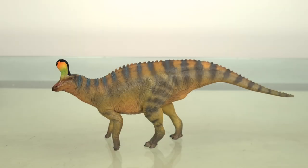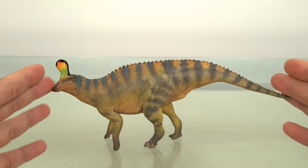Hi guys, and welcome back to another review. This time it's a bit of a national treasure. Qingdaosaurus is one of the most well-known hadrosaurs from China and one of its most popular dinosaurs. This is PNSO's Xiaoting the Qingdaosaurus.